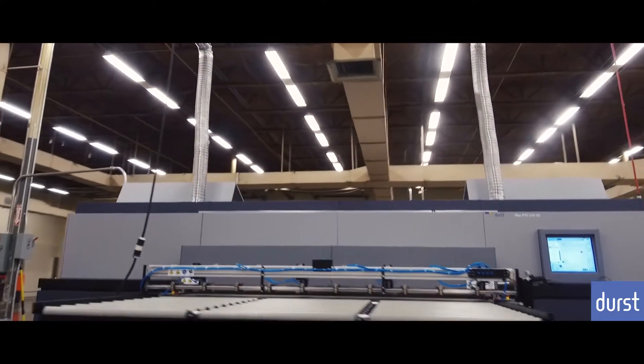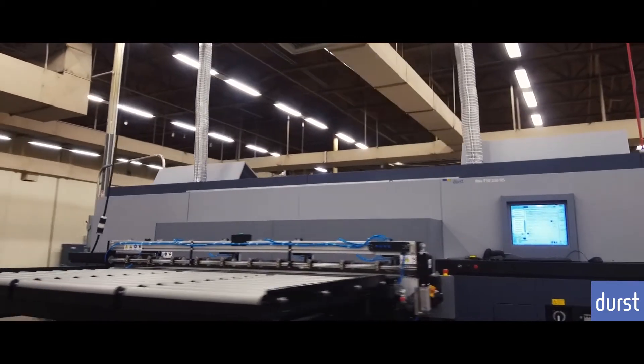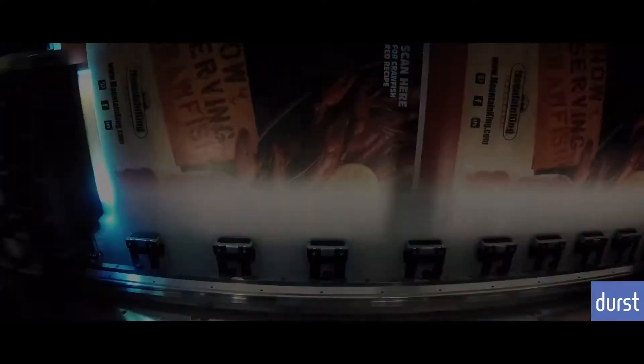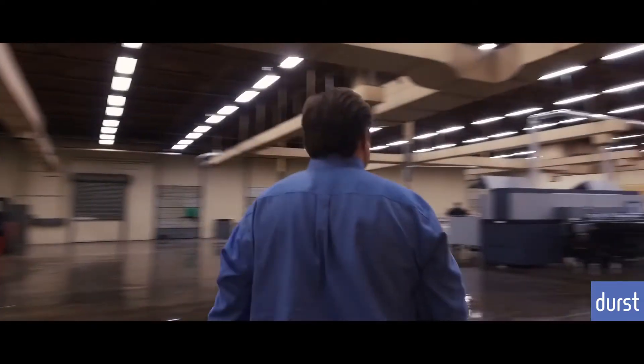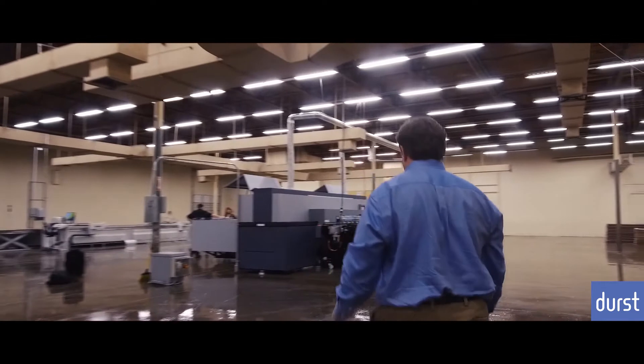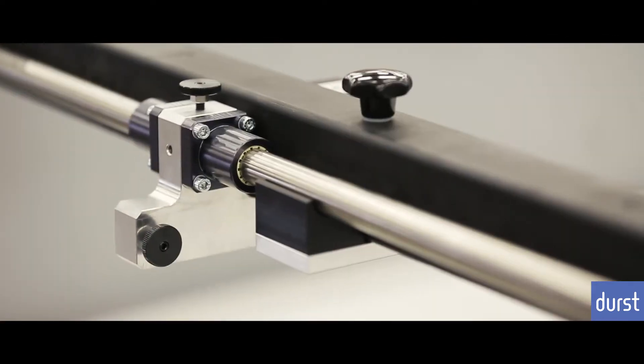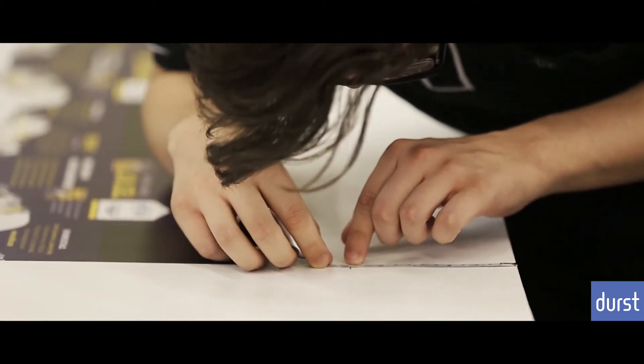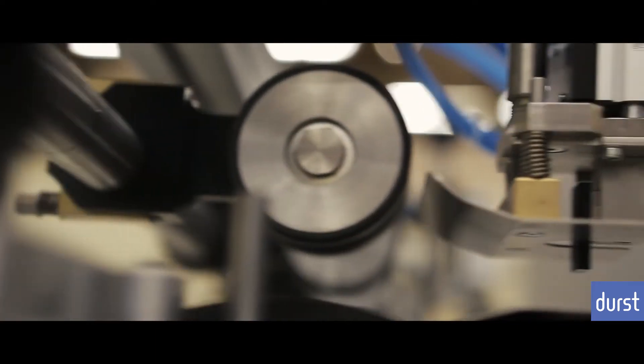The P10250HS can print 4,250 square feet an hour, and that's a considerable amount of print. The versatility of the Durst machine — being able to run roll-to-roll, being able to print at a high speed with economical inks — allowed us to do more things for our customers, and with the speeds, allowed us to turn around faster.